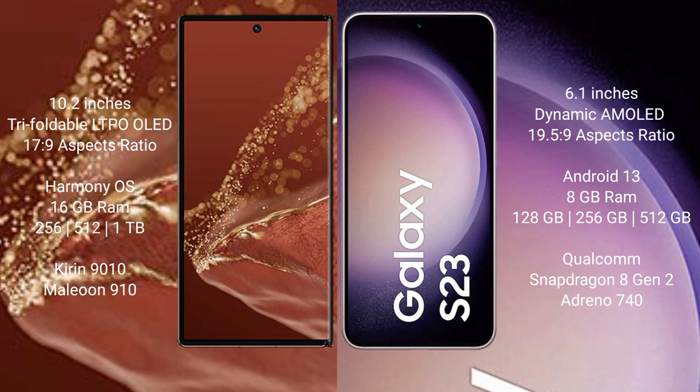The Huawei Mate XT Ultimate runs on the HarmonyOS operating system, while the Samsung Galaxy S23 runs on Android 13.